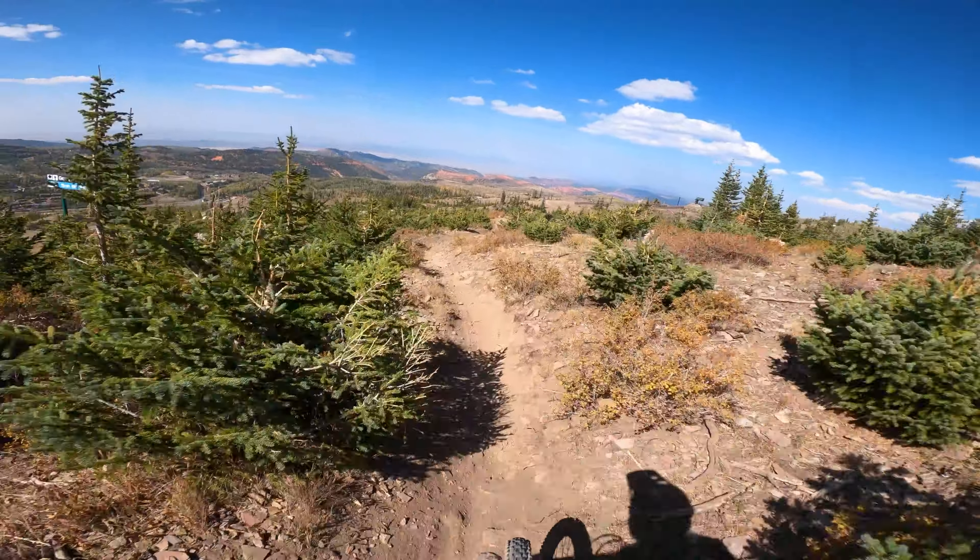Oh yeah, such a cool feature. I'm sure the GoPro leveling doesn't do that any justice. Here's where things get tricky — you've got to turn left there. And now we are at Wildflower.